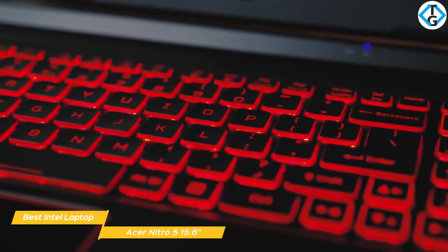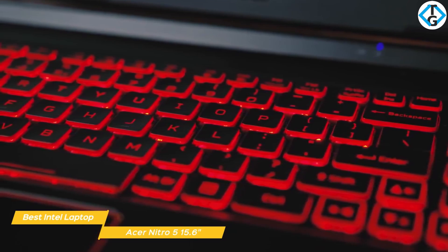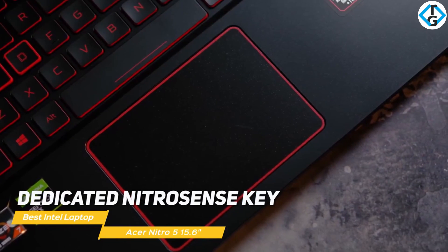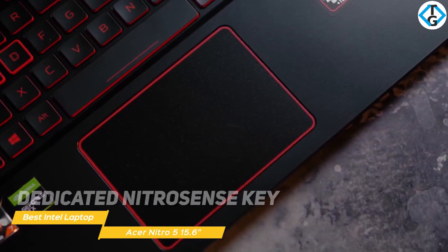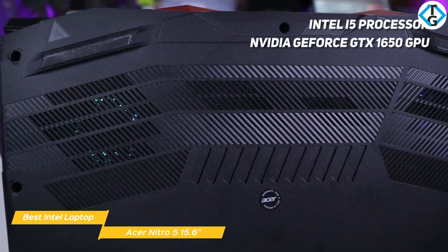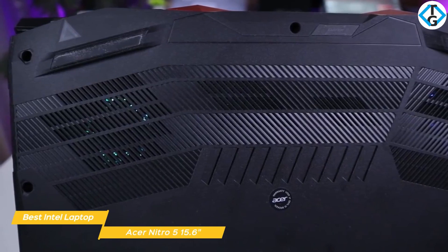The membrane keyboard offers a satisfying feel, and the WASD keys are boldly highlighted so they can be easily located, while the touchpad supports all of the multi-touch Windows 10 gestures. There is also a dedicated Nitro Sense key that lets you access software to monitor your GPU and CPU temperatures, as well as adjust fan speed and power plan settings. Under the hood, the Nitro 5 has an Intel i5 processor and a discrete Nvidia GeForce GTX 1650 GPU with 4GB of dedicated GDDR5 VRAM, and 8GB of DDR4 RAM for system stability.